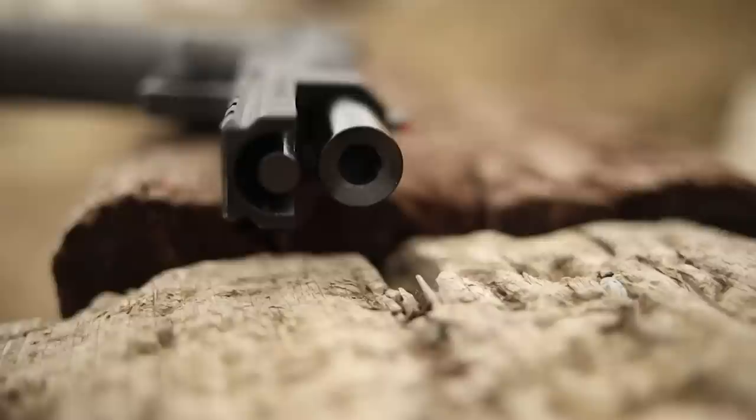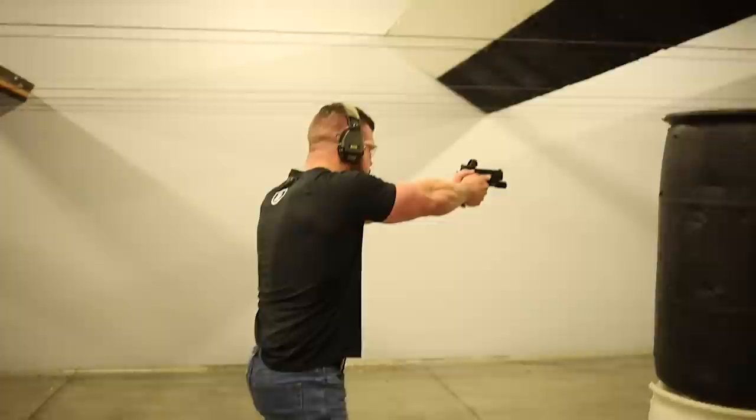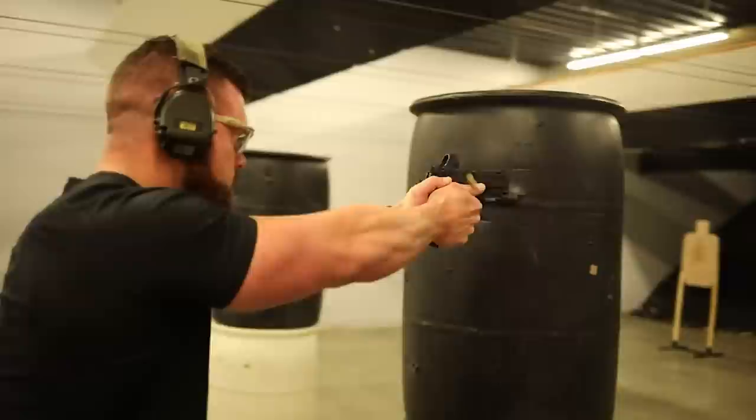We wanted something that flexes into everything — two-gun or three-gun if you wanted it to — but was light enough to carry all day, reliable and durable enough for duty use. I think we've achieved that here with the Atlas Aries. The gun was created and designed around having no price point whatsoever.